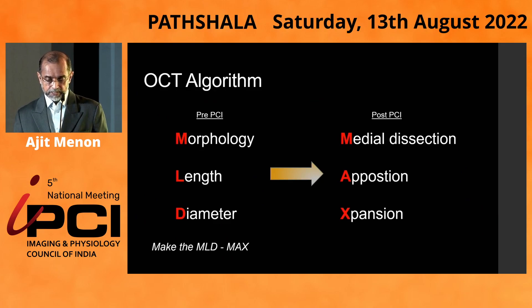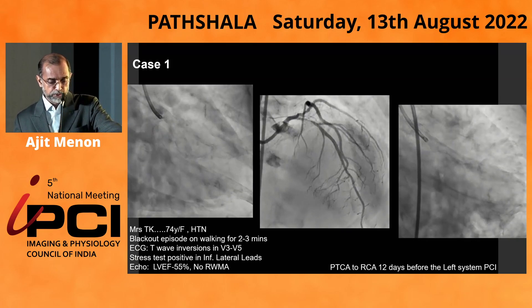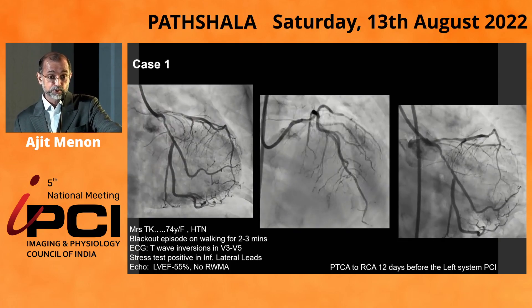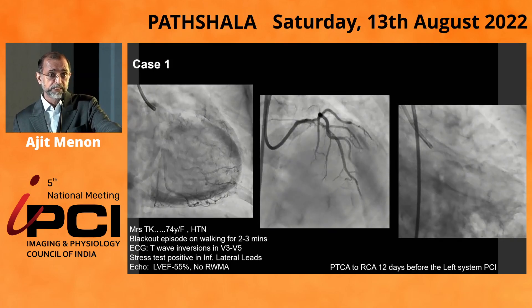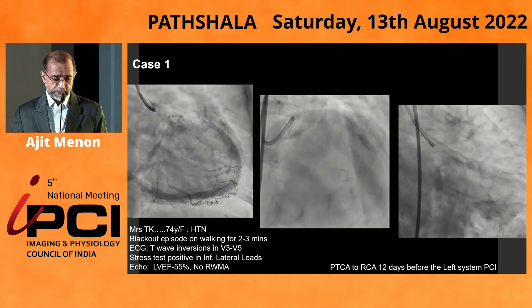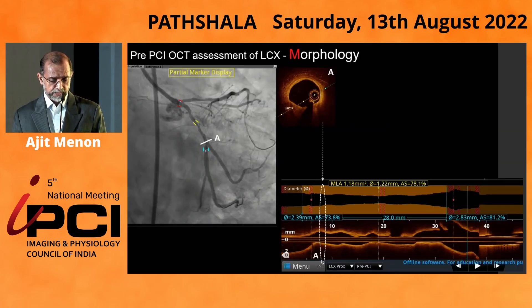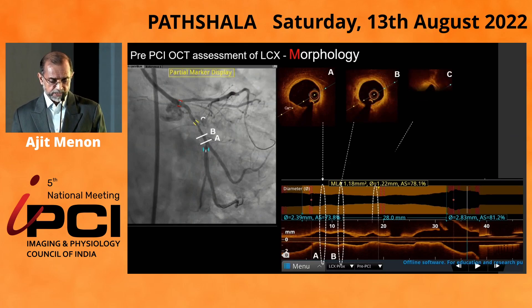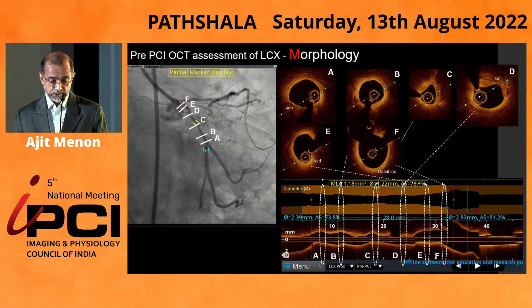The MLD Max algorithm helps in optimizing results. In a case example, a lady came with blackout episodes after angina while walking for two to three minutes. We did an FFR to both lesions — both FFRs were positive. She had a stress test positive in the inferolateral leads, so we decided to treat the lesions with angioplasty. We did an OCT run from the circumflex into the left main. The luminal area in the smallest part was about 1.18 square millimeters, with a significant amount of calcium also visible within the lesion segments.